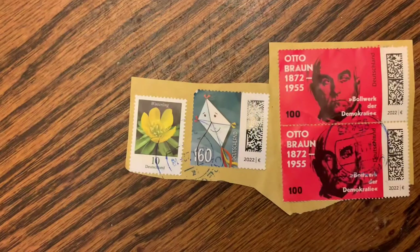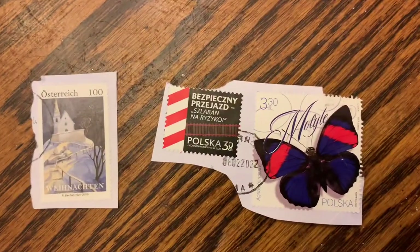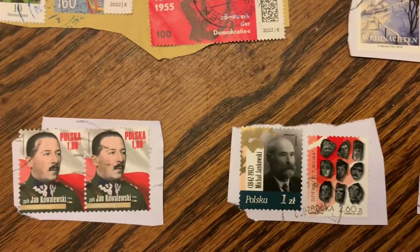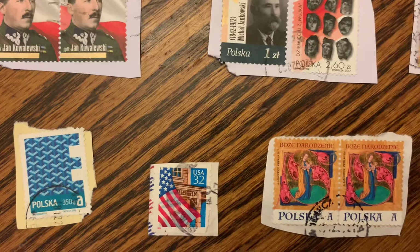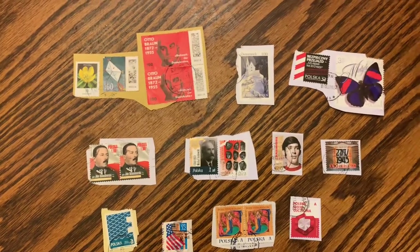Mariola also sent some stamps — the envelope was covered in them, and she put a few extras in for my father. There are some German ones, an Austrian one, a massive Polish pairing, and some from the US. It looks like stamps collected from mail they received and then sent along to me. Mariola, thank you so much from Poland. When someone takes the time to put together an envelope of goodies like you and Eric did, it really means a lot — and it meant a lot to my father looking at some of these stamps.